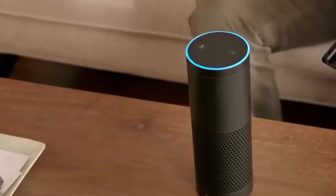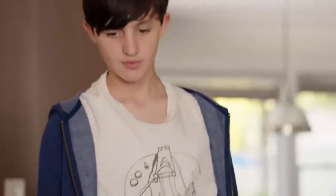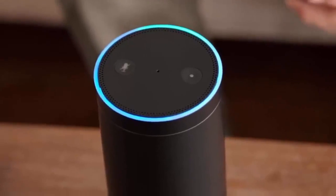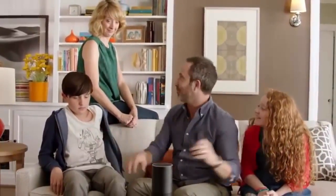I can play music, answer questions, get the news on weather, create to-do lists, and much more. Alexa, play rock music. [Rock music plays] Alexa, stop. Alexa, what time is it? The time is 3:27. You actually don't have to yell at it — it uses far-field technology so it can hear you from anywhere in the room.